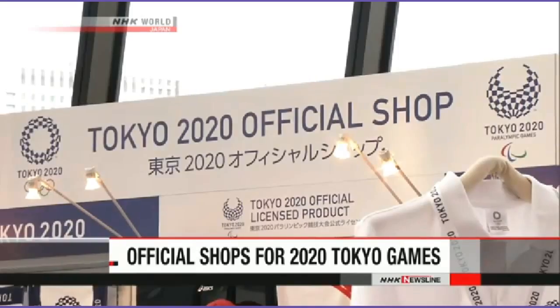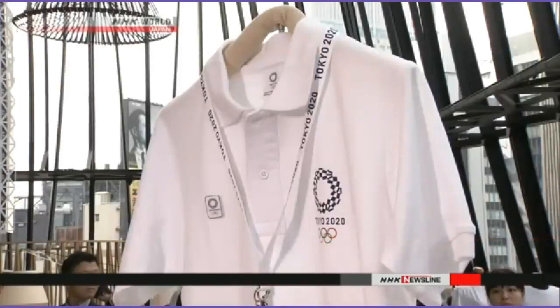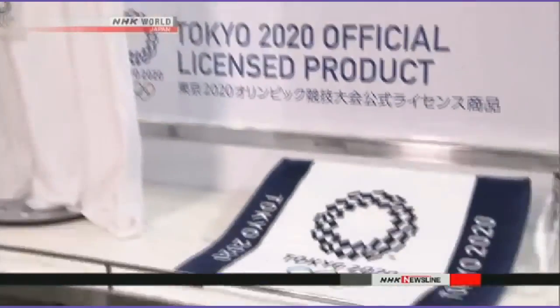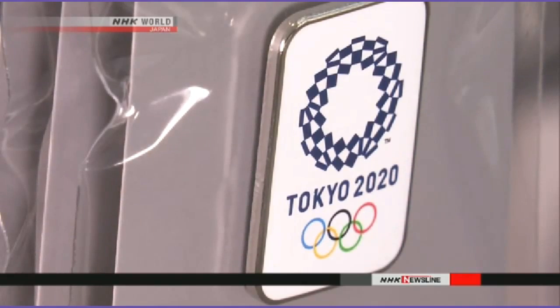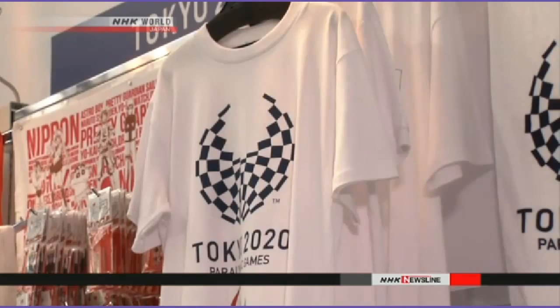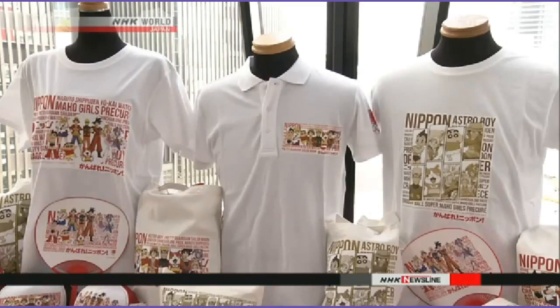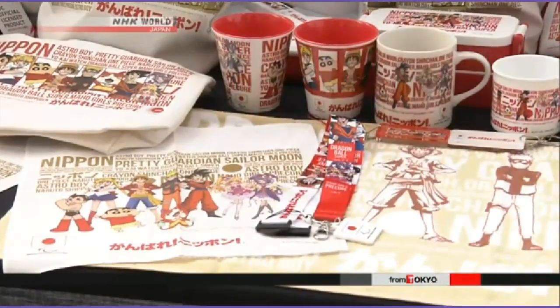Official shops selling products designed for the 2020 Tokyo Olympic and Paralympic Games will open on Friday. A media preview took place at a store in Tokyo's posh Ginza district. About 100 items lined the shelves, including polo shirts and towels that bear the indigo checked emblem of the 2020 Games. The emblems were selected earlier this year after the original design was scrapped amid allegations of plagiarism. Pins and t-shirts that are already sold out on online stores will be available at the official outlets. Shoppers can also buy caps and other goods to support the Japanese team at the Rio Games.